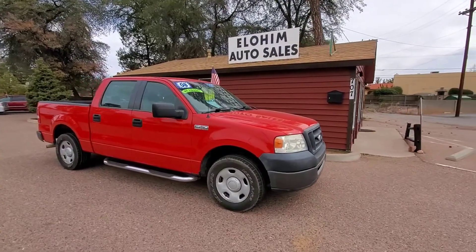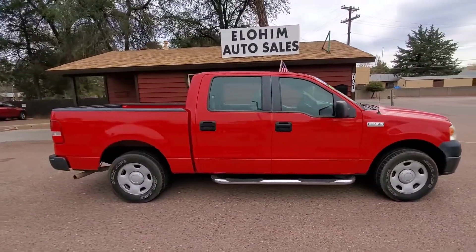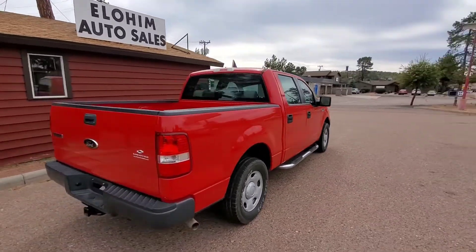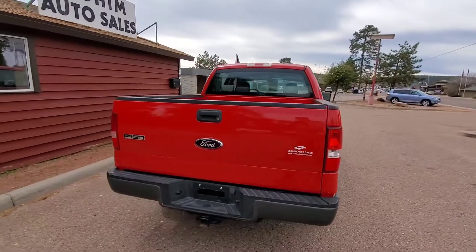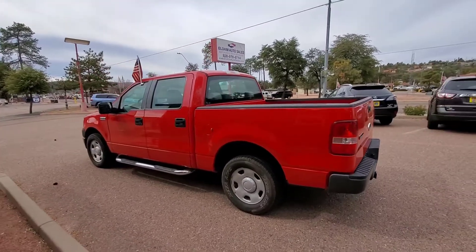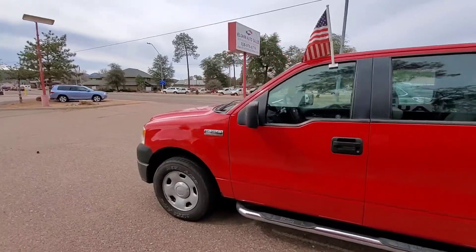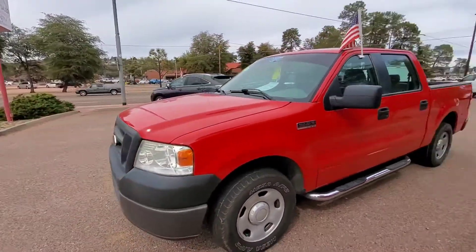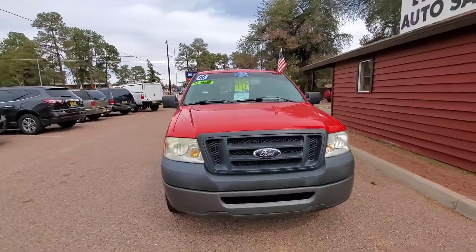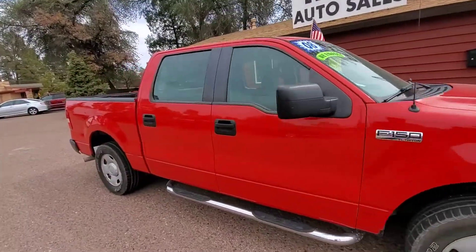Hello used car drivers, today we're going to take a look at a beautiful 2008 Ford F-150 SuperCrew. It is an XL trim. Paint is in awesome condition especially for the age. Body's real straight with very minor damage of any kind. All in all this truck is in awesome condition — a little dusty as it lives next to the highway. Let's go ahead and jump right in.